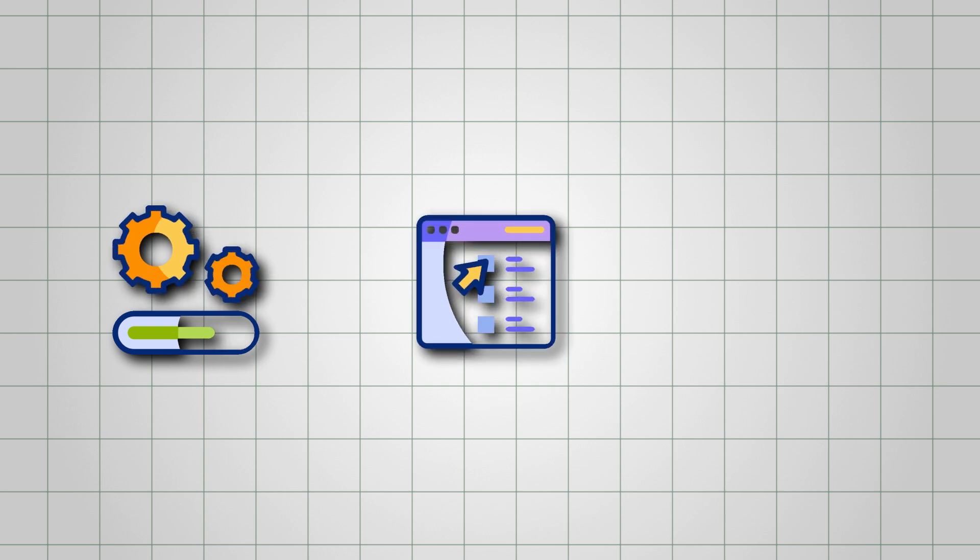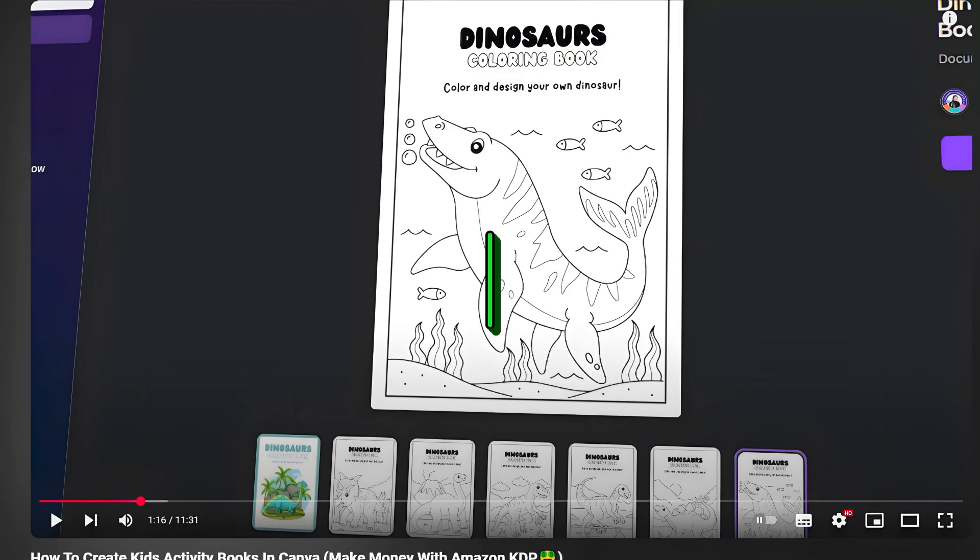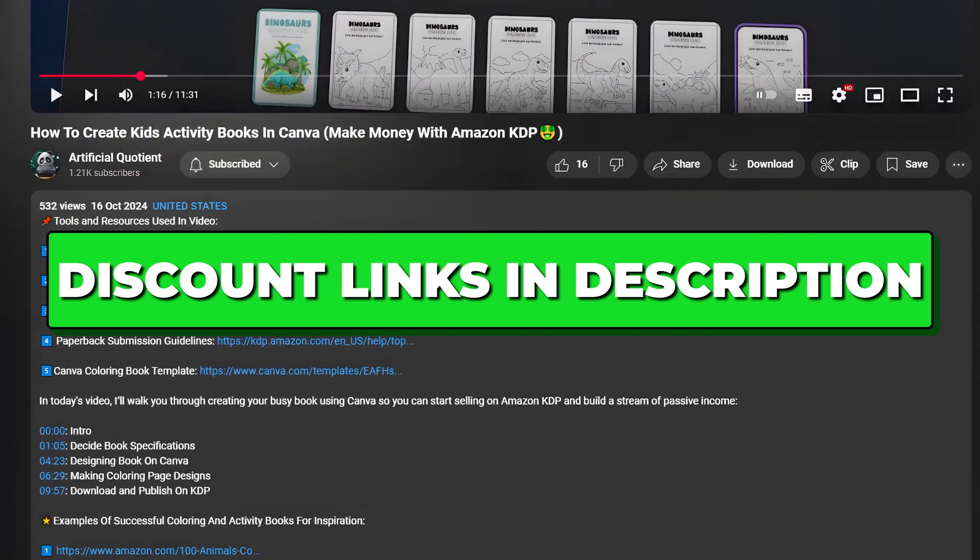In this video, I'll show you exactly how it works, what features it offers, and whether it's worth the premium price. You'll find links to all the exclusive discounts in the description below.